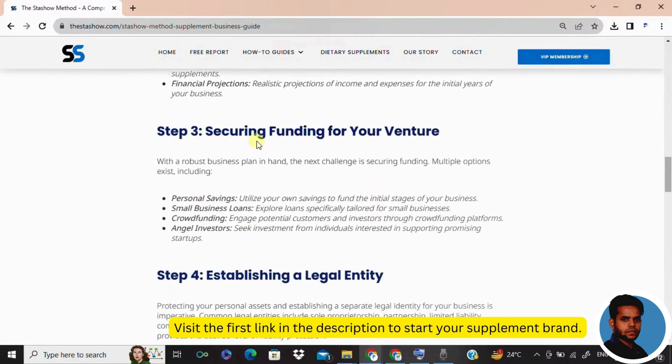Now let's talk money in step three: obtain funding. Whether it's your savings, a small business loan, crowdfunding, or the support of angel investors, funding is the fuel that propels your supplement business forward. It might seem daunting, but remember every successful business had to start somewhere.